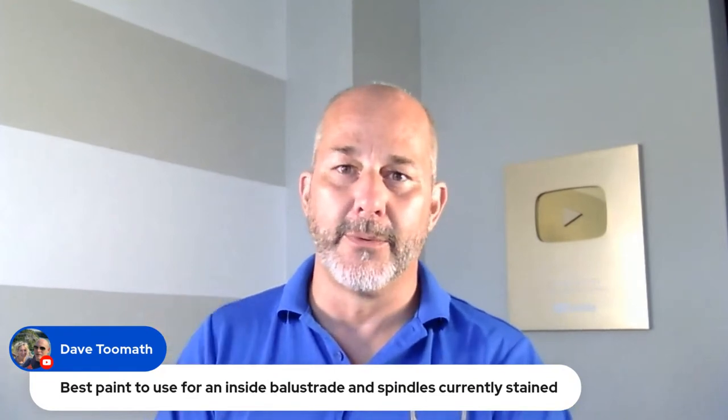Dave asks about the best paint for inside balustrade spindles that are currently stained. If you want to paint hardwood that's stained, first you have to remove enough stain to get back to the wood — so you're into sanding. You can't just add paint over stain; the stain doesn't bond well enough. You've got to get back to the original wood, prime it with a flat oil, and then paint it. Otherwise, wedding rings going up the banister will rip the paint right off. For best results, you can scuff it up and hit it with the odorless on most areas, but the banister itself where it gets all the work needs to be sanded back to bare wood and primed.